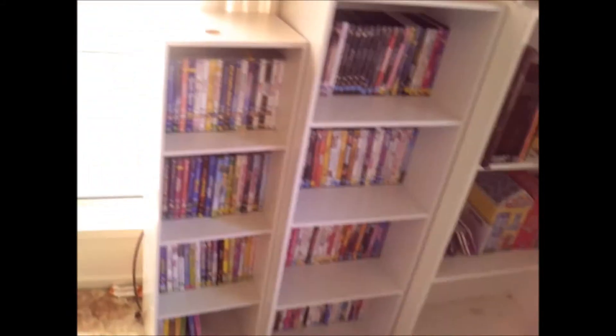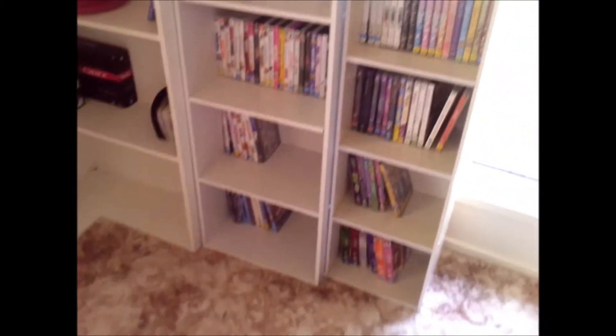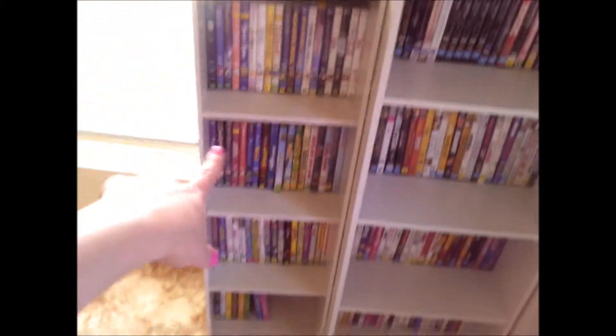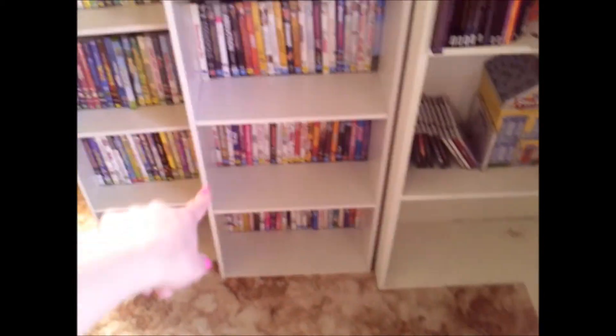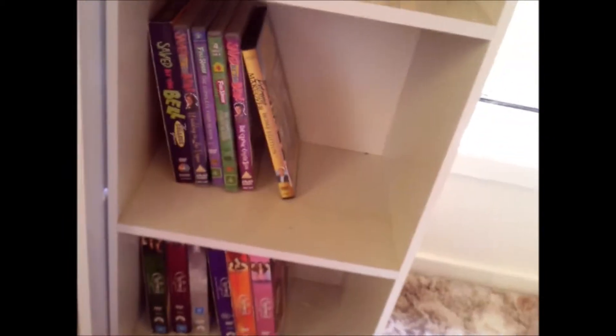Over here are all my DVDs — literally all of them. I've organized them by category: so I've got Disney, all the kids movies; fantasies and documentaries; comedies and dramas; and more down here. The bottom is TV reality shows, more TV shows, and that's like the sci-fi section which is just Charmed at the moment.